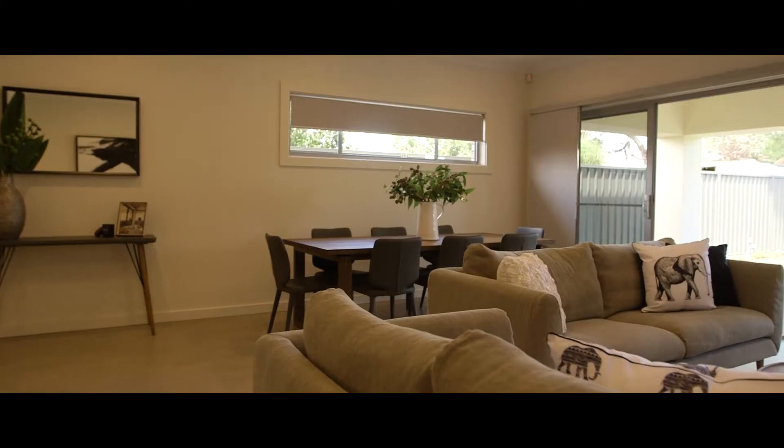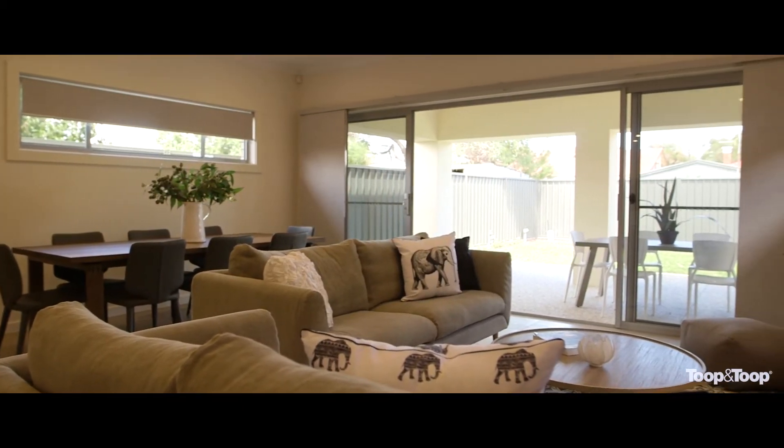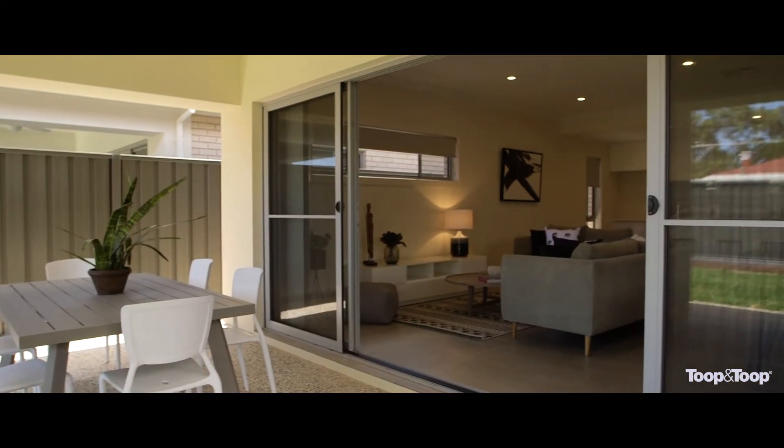Hi, I'm Scott Thompson and welcome to this lovely home situated here at number 12 Tate Street in Renown Park. Superbly located only a few minutes from the vibrant and cosmopolitan restaurants and cafes of North Adelaide, this beautifully designed and built home represents low maintenance and quality city fringe living at its best.